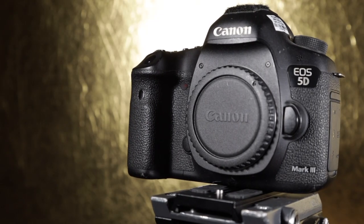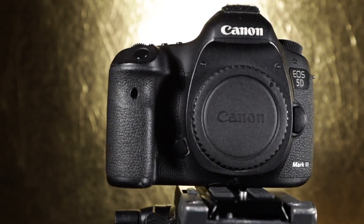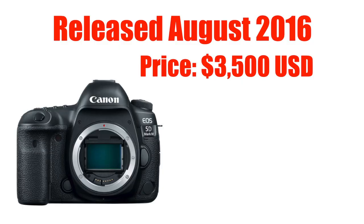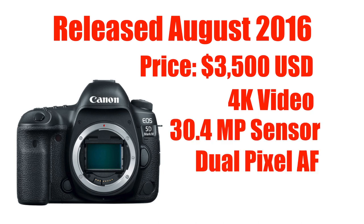In 2012, the 5D was upgraded with the Mark III, which also improved the video features. Then in 2016, Canon updated the camera once again with its most recent version, the Mark IV, which at the time of its release cost $3,500 for the body only. It was capable of shooting 4K video with a 30.4 megapixel sensor and Canon's Dual Pixel Autofocus system. These new video features were a major upgrade to the previous iterations of the camera.